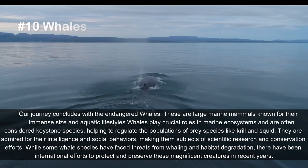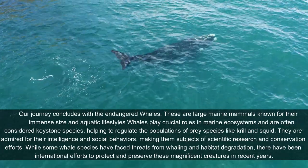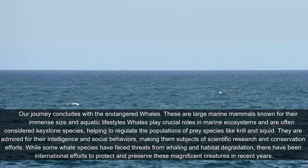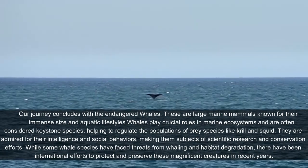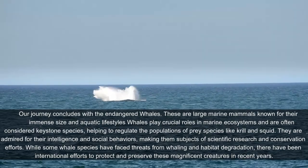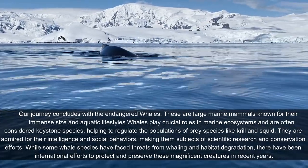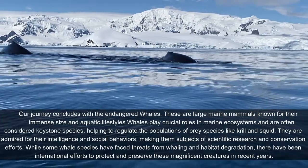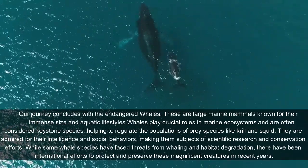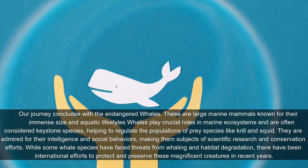Our journey concludes with the endangered whales. These large marine mammals are known for their immense size and aquatic lifestyles. Whales play crucial roles in marine ecosystems and are often considered keystone species, helping to regulate the populations of prey species like krill and squid. They are admired for their intelligence and social behaviors, making them subjects of scientific research and conservation efforts. While some whale species have faced threats from whaling and habitat degradation, there have been international efforts to protect and preserve these magnificent creatures in recent years.